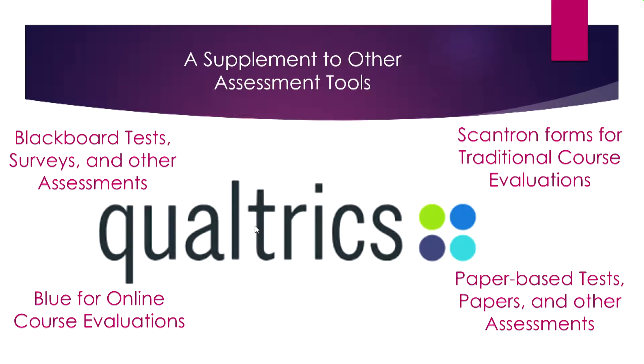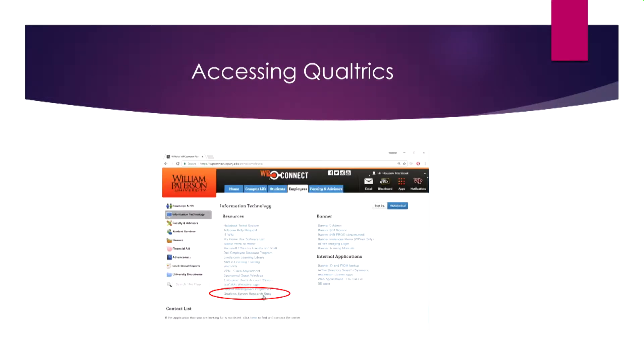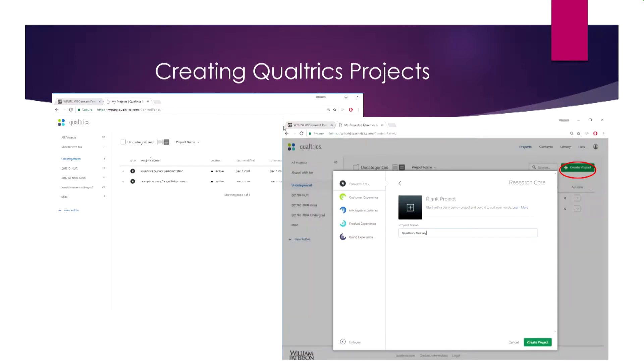Qualtrics is meant to be a supplement, not a replacement, for other assessment tools you already have — like tests in Blackboard, end-of-semester evaluations in Blue for online courses, or Scantron for traditional courses. To access Qualtrics, go to WP Connect, log in, go to the Employee tab, then Information Technology, and click the Qualtrics Survey Research Suite link near the bottom of the left-hand side. Once there, you click 'Create Project,' give it a name, and you're ready to start creating questions.